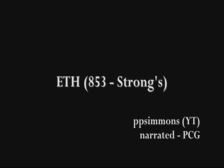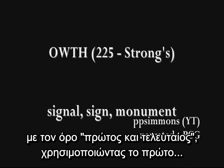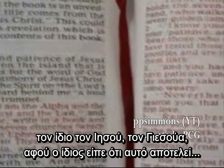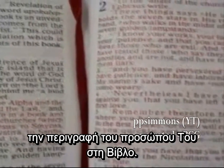Since Jesus clearly identifies himself in the New Testament as the first and the last, using the first and the last letters of the alphabet, then the Aleph-Tau would literally represent Jesus himself, or Yeshua, since he himself said that this was a biblical description of his person.